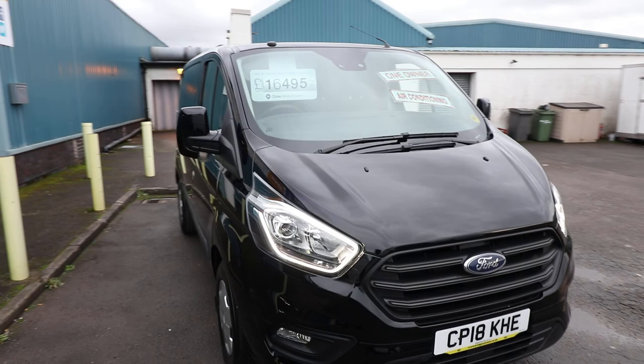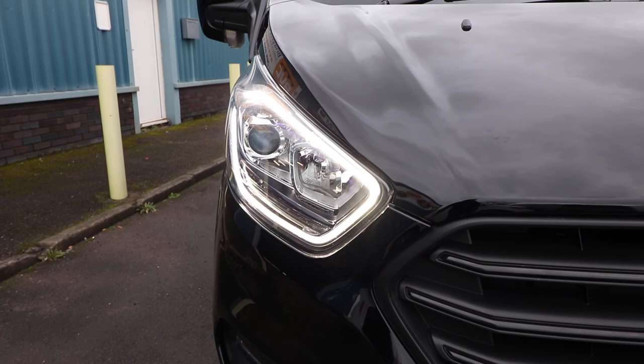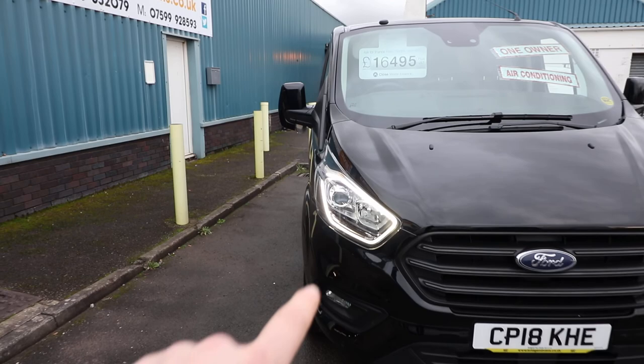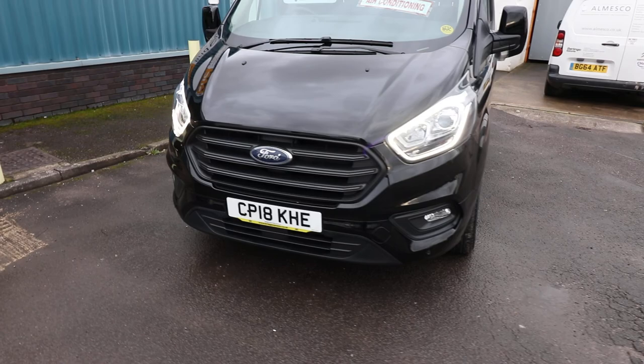As you continue around to the front of the vehicle, you can see that this being the facelift model, the van is running. We've got this lovely halo-style LED daytime running light on the front, which really does make the van look very modern. We've also got nice headlights in here which, compared to the base model, are fantastic. You've also got front parking sensors and front fog lights. It's a very good-looking van — in black it looks very smart.